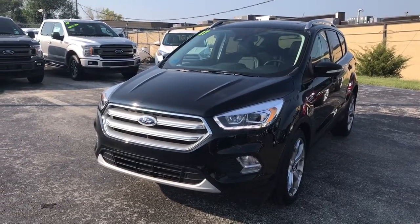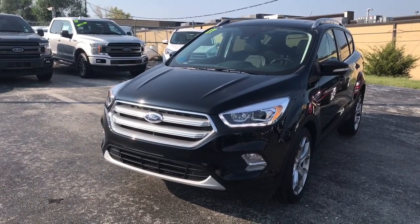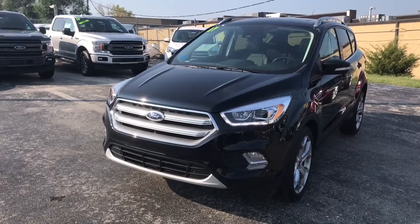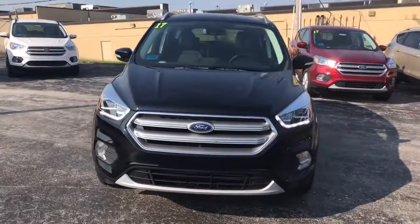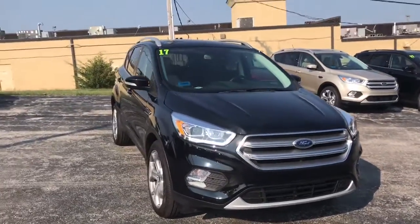This is Jay Goel with Shiny Mission Ford giving you a virtual video tour of the 2017 Ford Escape Titanium Shadow Black. This vehicle is absolutely beautiful.